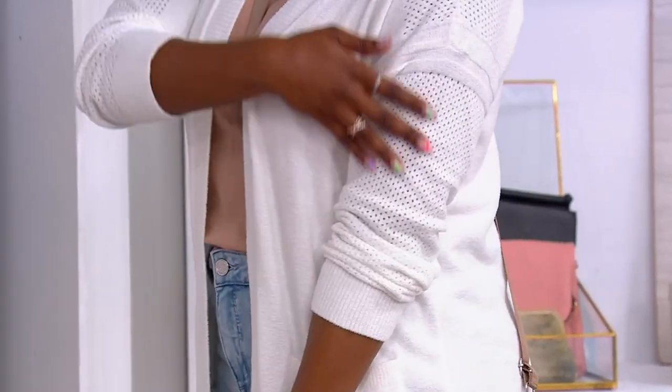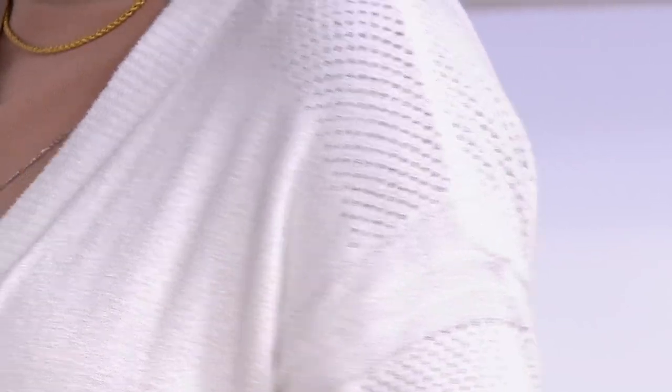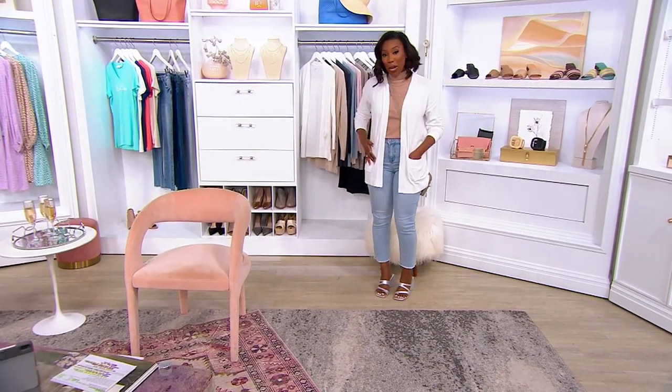Are you seeing the details? This is truly why Barefoot Dreams elevates any look. I love that it's just an easy fit — open front, no buttons, no zippers, and then you've got two great pockets in the front.